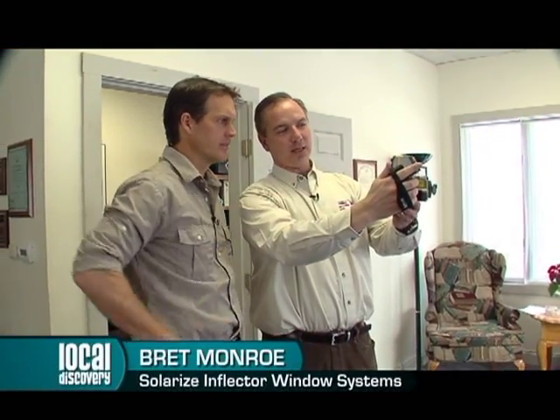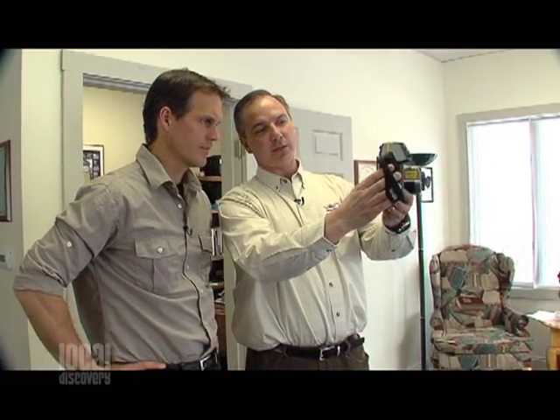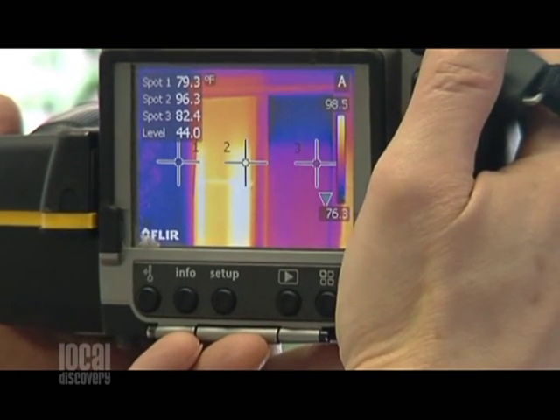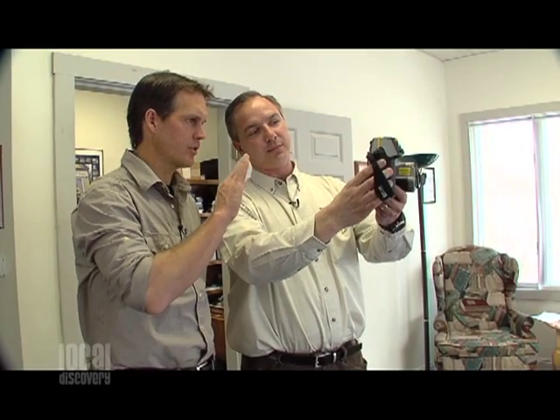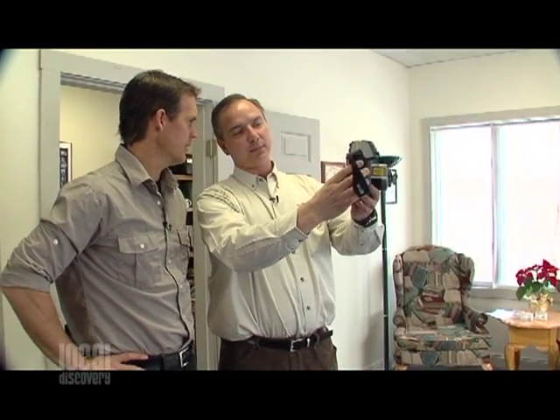With the infrared camera, we've got three temperature spots we're able to measure. On the right side is the bare exposed window. In the middle is the Inflector window showing how much heat is retained. And the left temperature sensor shows the wall temperature. The window keeps things a little warmer, but the Inflector product really, really boosts the heat.